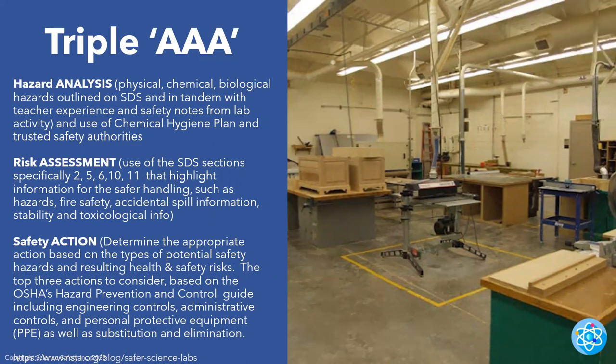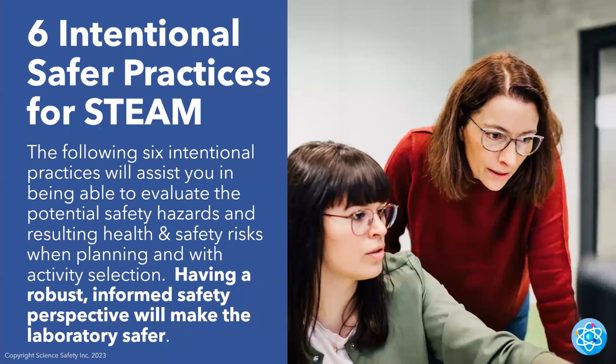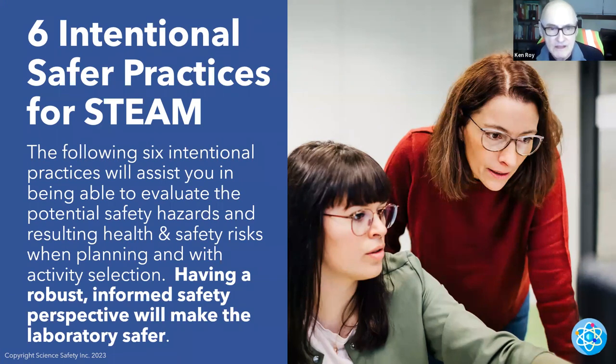When it comes to safety, you do have a responsibility — if you see something that is not right and you know it's not right, you need to intercede. Six intentional safer practices for STEAM: the following six practices will assist you in evaluating potential safety hazards and resulting health and safety risks when planning and selecting activities. Having a robust, informed safety perspective will make the laboratory safer — not only for your students, but also for you and any other employees and paraprofessionals in there.